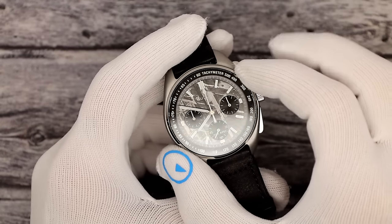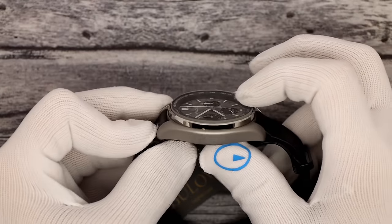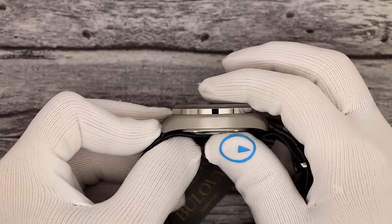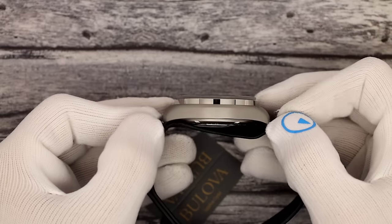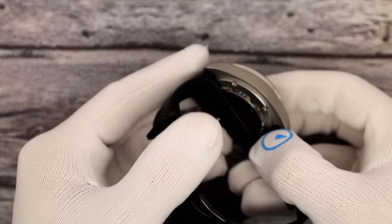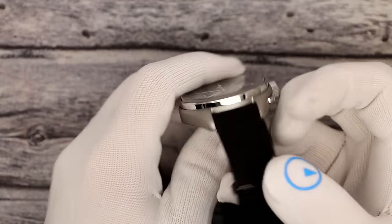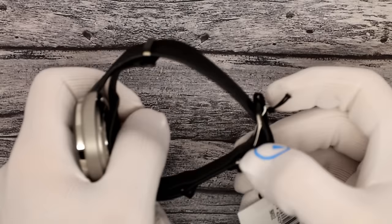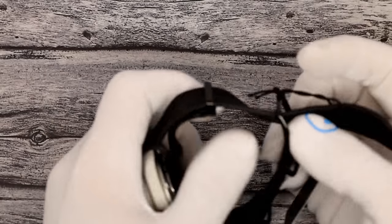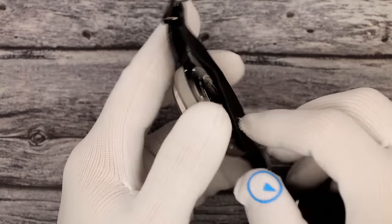It is 43.5 millimeters in diameter, 13.2mm thick with a flat sapphire crystal with inner anti-reflective coating, and 51 millimeters lug tip to lug tip. Solid screw-down case back. It is a 20 millimeter strap, and it comes served on this single-pass leather strap.